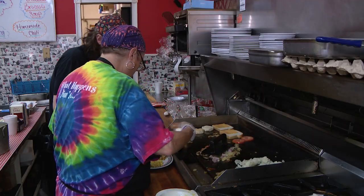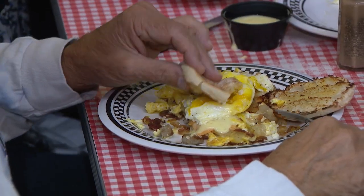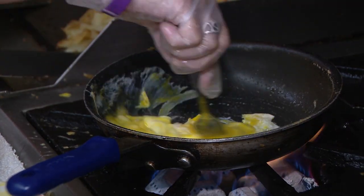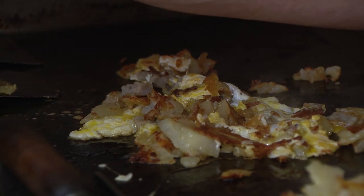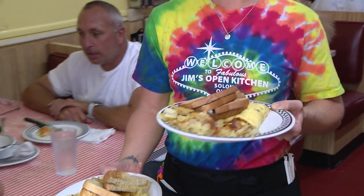We got all the basic diner fruits — pancakes, waffles, French toast, eggs benedict. We have an excellent eggs benedict. We have omelets, our omelets are really good. We have a new chorizo omelet that's delicious — we just put that on the menu — and your basic omelets, the western omelet and everything.